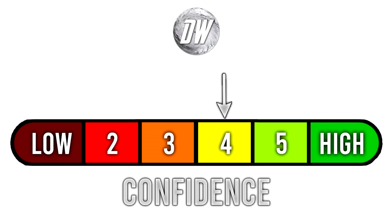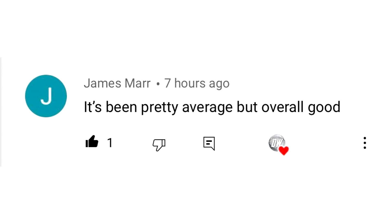For today's confidence tab, we're at a four out of six. A lot of these are obviously undeveloped and there are some uncertainties with Sam, so we're at about mid-range on the confidence tab. For today's comment of the day — James Marr said it's been pretty average but overall good, in response to my question asking how September has been going so far.